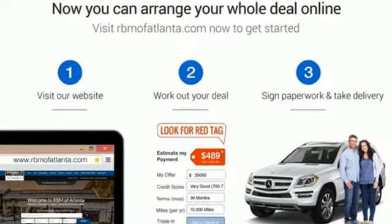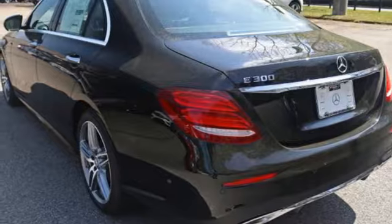Keyless start, home link, dual zone climate control, hands-free Bluetooth and voice control provide a carefree experience behind the wheel.